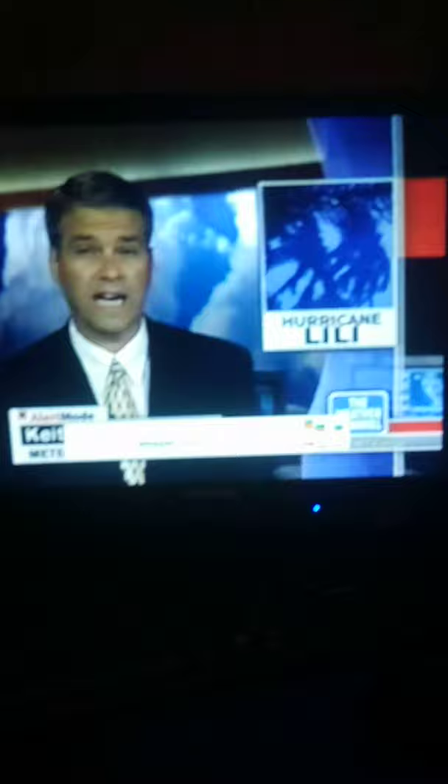Welcome to the Weather Channel. We are now doing live hurricane coverage as Hurricane Lily moves towards Louisiana. I'm Keith Rischlidge. We're going to cover this storm right now. As you can see, people are already preparing their homes in Louisiana for more damage to come. It is not over yet as Hurricane Lily comes.